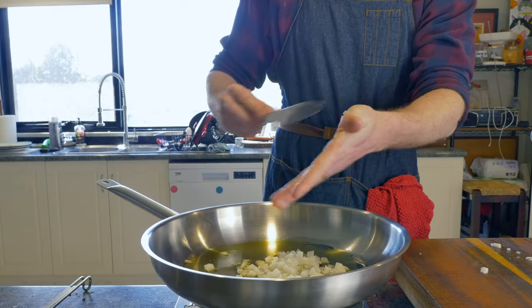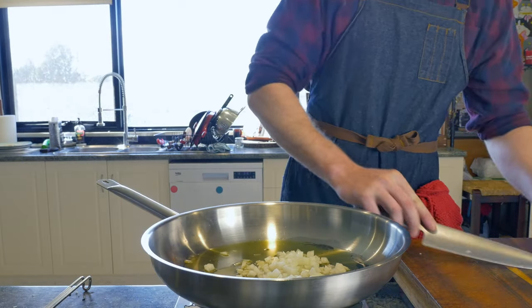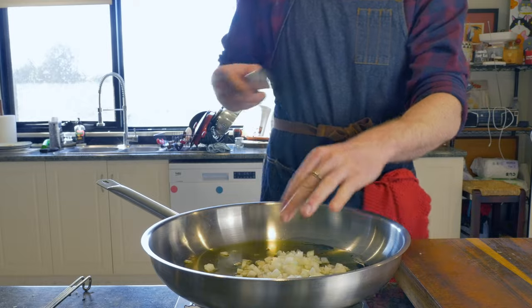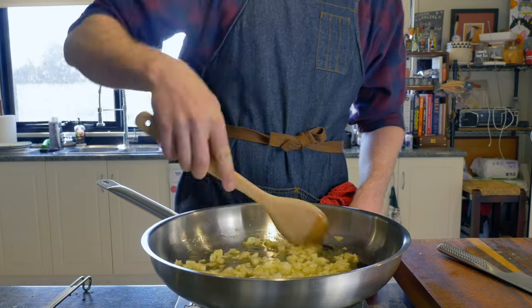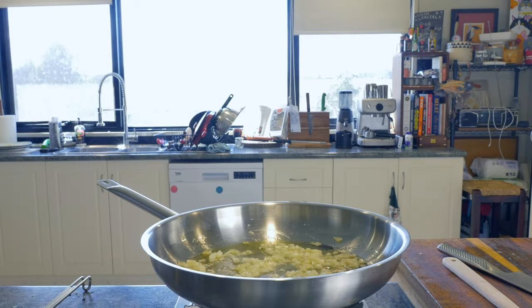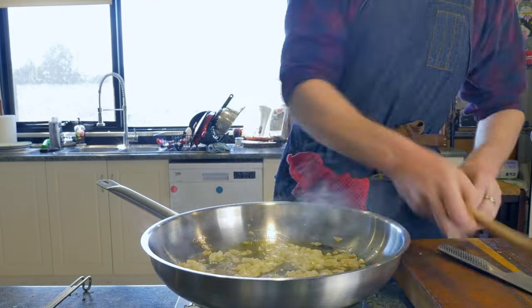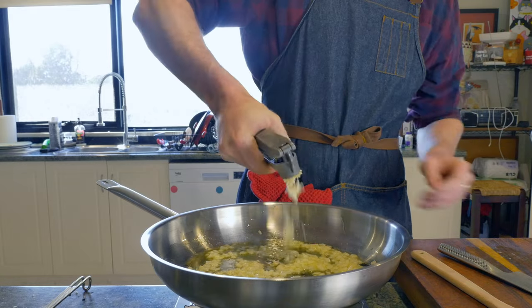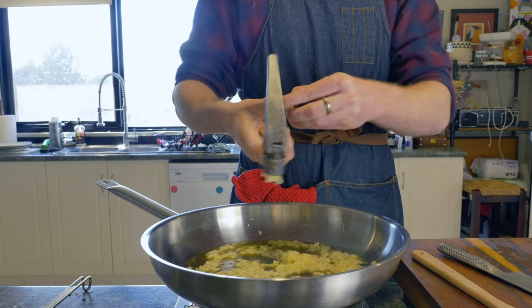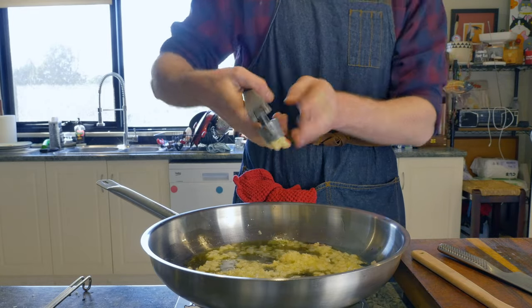To begin, into a large saucepan add a generous amount of olive oil. Once that's up to a medium heat, in comes one medium diced onion. Sauté the onions for a couple of minutes until translucent and fragrant, and then we're going to add two crushed garlic cloves. We want these to get a couple of minutes in the pan as well.